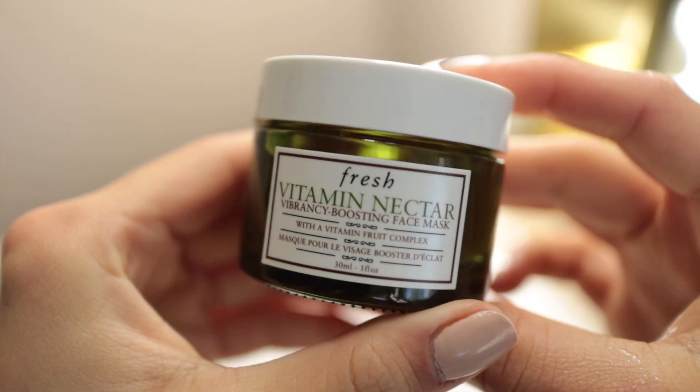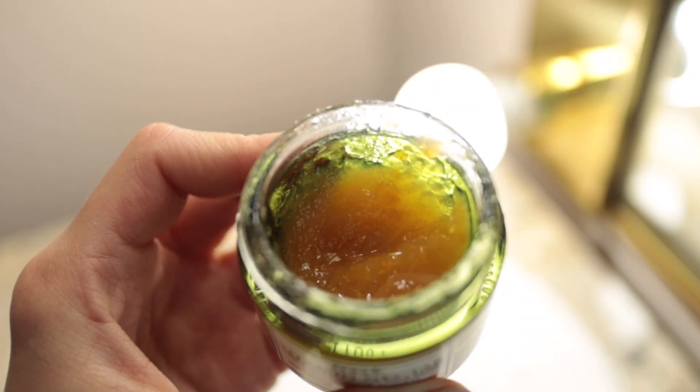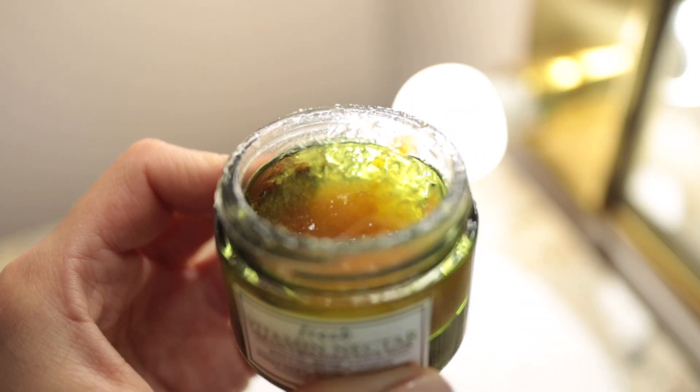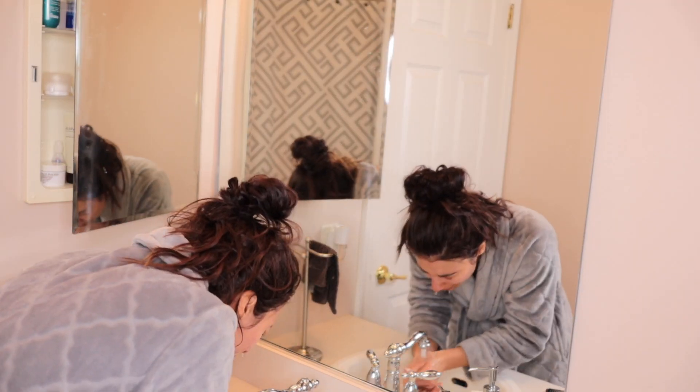Now your skin feels super smooth. I'm going in with a vitamin C brightening face mask — you can either go in with a brightening face mask or a hydrating one to really help plump up your skin. I'm using the Vitamin Nectar Vibrancy-Boosting Face Mask by Fresh, just to help brighten and even out my entire complexion. Once I rinse my face, my whole face just looks brighter and more even in tone.